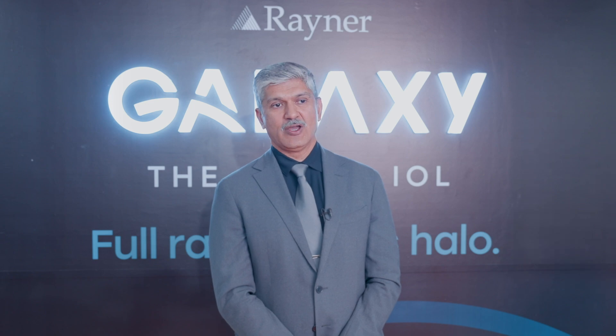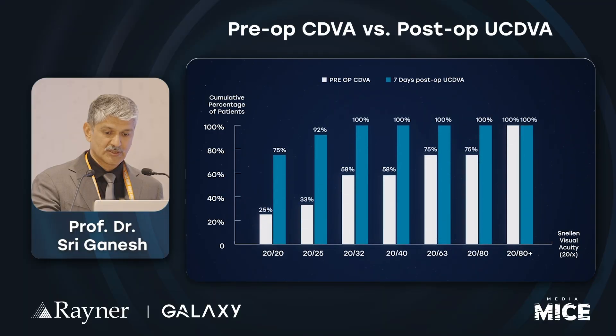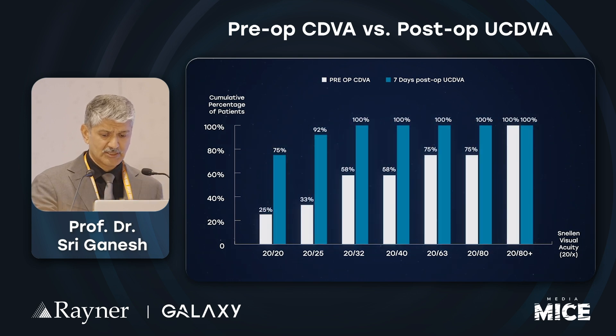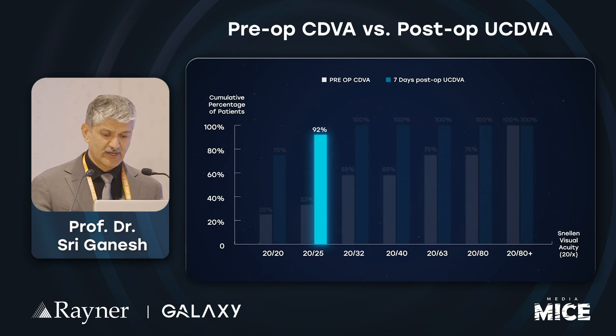We found that the distance, intermediate, and near vision was quite good. Almost all patients — five out of six — had very good distance and intermediate vision. One patient had problems with reading small print, but that will improve as it takes time for the refraction, dry eye, and corneal edema to settle after implantation. On pre-op corrected distance visual acuity versus post-op uncorrected, 100% of patients were 20/32 or better and 92% were 20/25 or better.